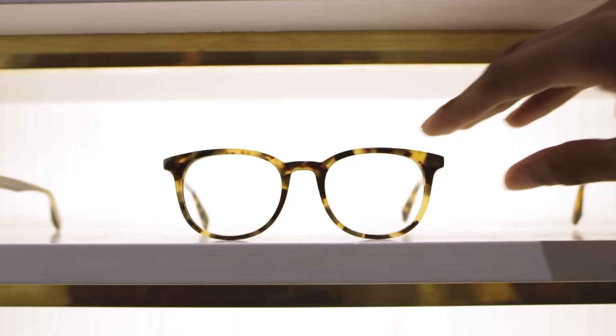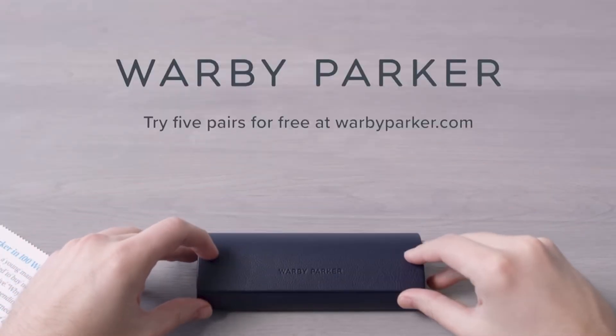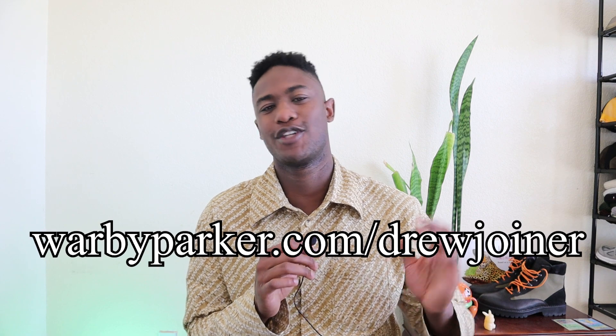As a point of reference, glasses start at $95 for your prescription if you do decide to purchase one of the frames from your free try-on. Visit warbyparker.com/drewjoiner to support the channel and try some new frames for yourself.